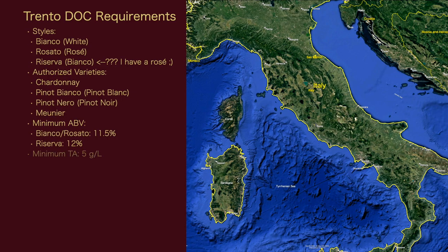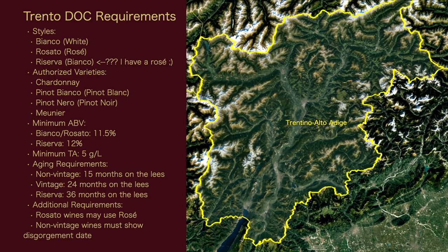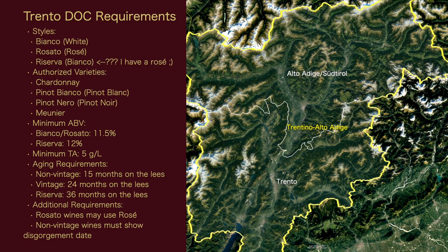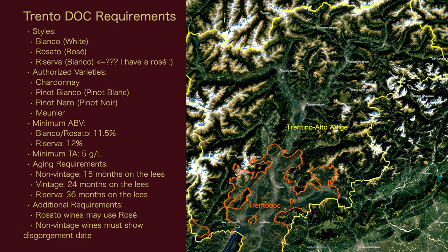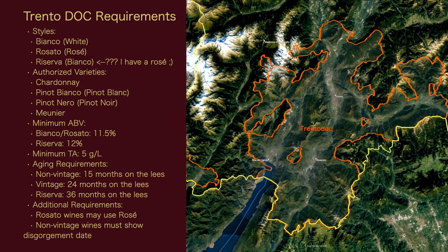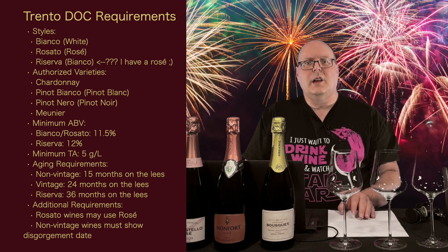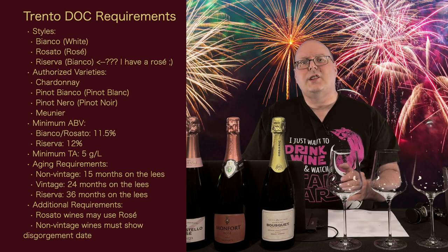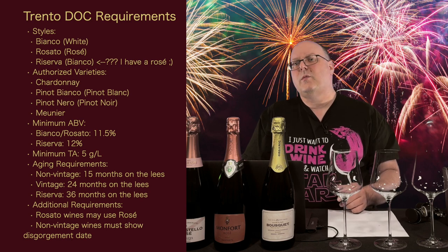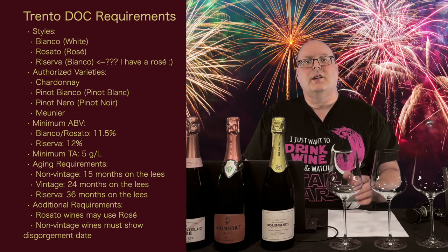Let's get the details of the Trento DOC. The styles they can make are Bianco (White), Rosado (Rosé), or Riserva, which must be Bianco. The authorized varieties are Chardonnay, Pinot Bianco, Pinot Nero, and Meunier. The minimum ABV for Bianco or Rosado is 11.5%; for Riserva it's 12%. The minimum total acidity is 5 grams per liter. For aging: non-vintage must be at least 15 months on the lees, vintage is 24 months, and Riserva is 36 months. Rosado wines may use the term Rosé, and non-vintage wines must show the disgorgement date.